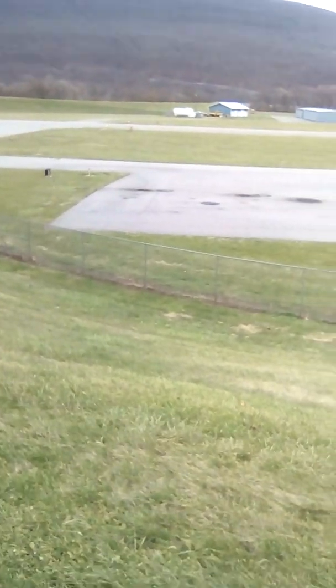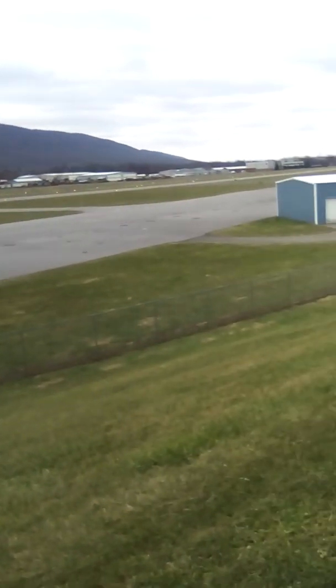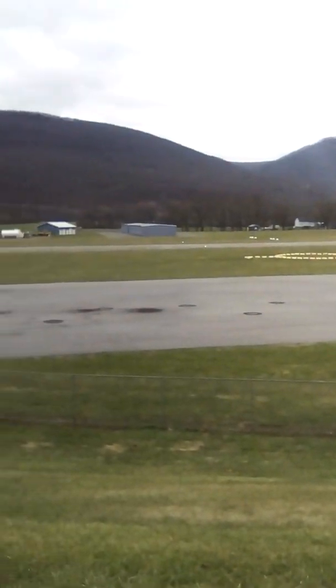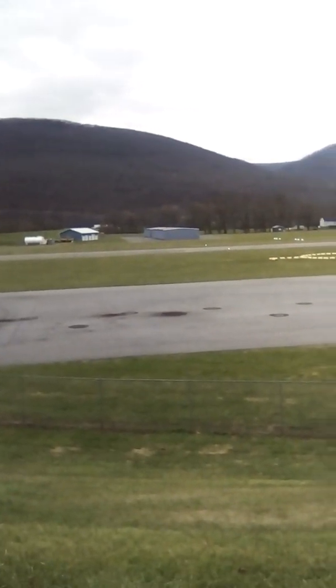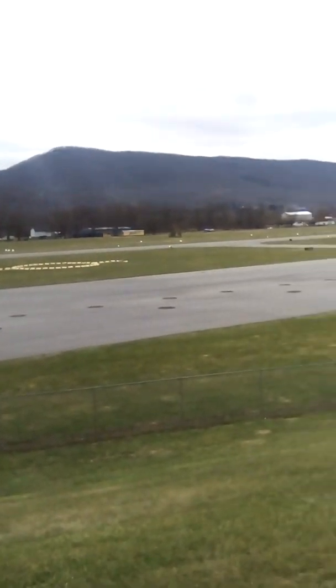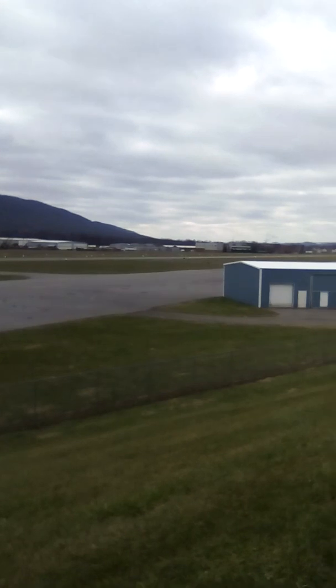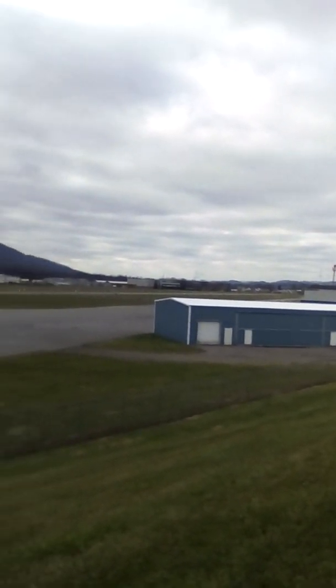I'm down here in Lock Haven. I have to put my voice up a little louder because I'm down here at the airport. One of the people are taking tests down here in the plane there. I wanted to show you this historical Piper Airport.